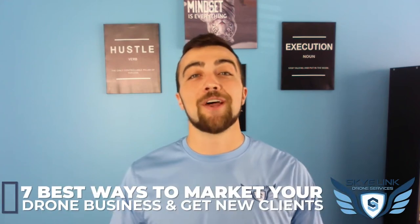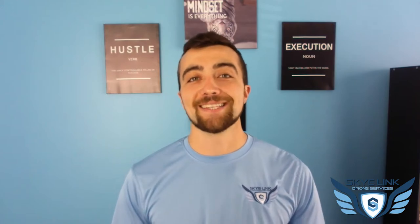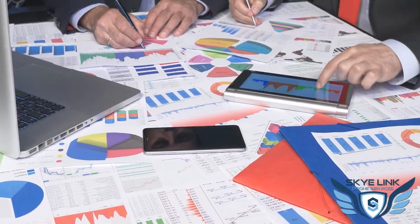Hey guys, Leo Adams coming at you with another video — the seven best ways to market your drone business and get new clients. Let's get started. Getting new clients is not an easy thing to do, so you've got to have multiple channels to use for marketing and business development. What are those top methods you can use?